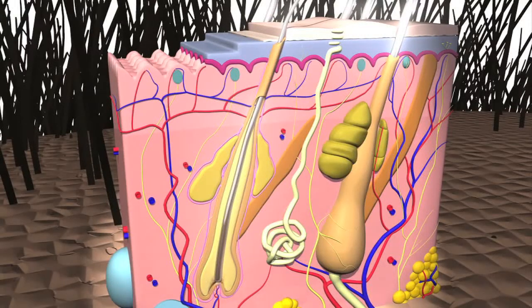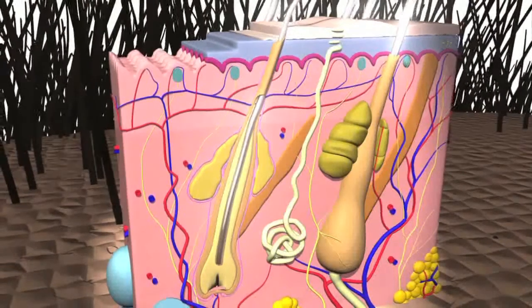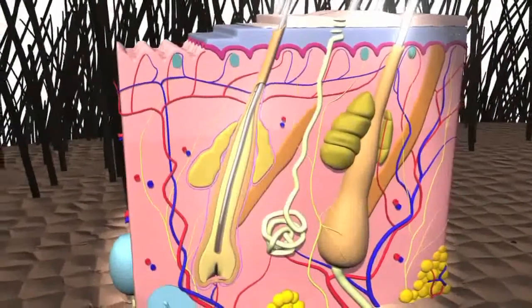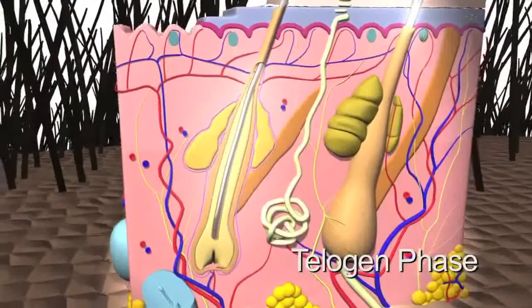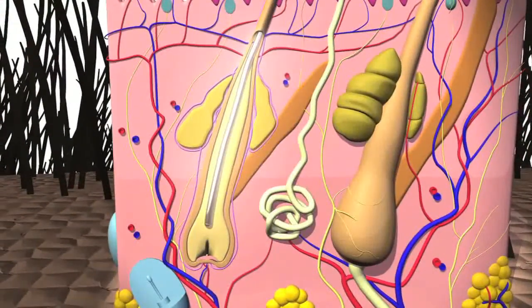As the hair extends into the root during the catagen phase, the follicle retracts and the hair stops growing. This phase typically lasts two to three weeks. The telogen phase is an inactive period of approximately three months where the follicle rests. Within this stage, it is common for a normal scalp to shed 100 to 150 hairs daily.